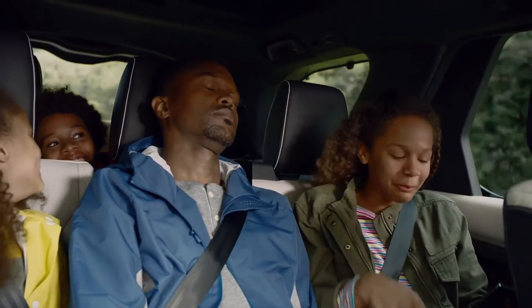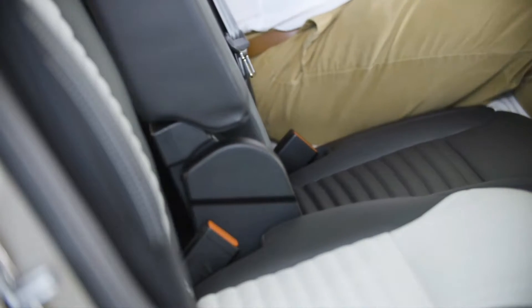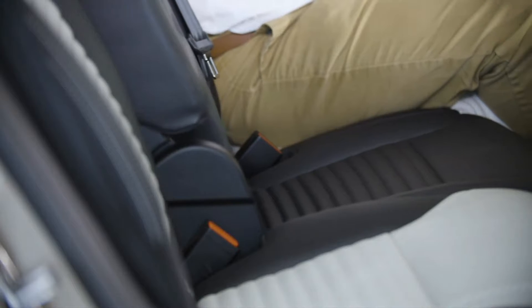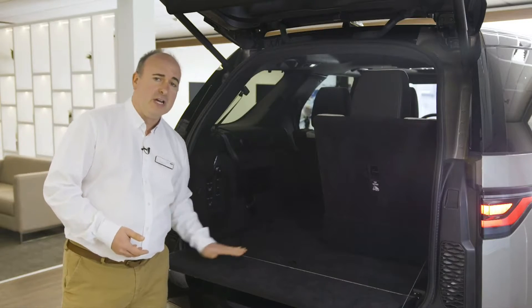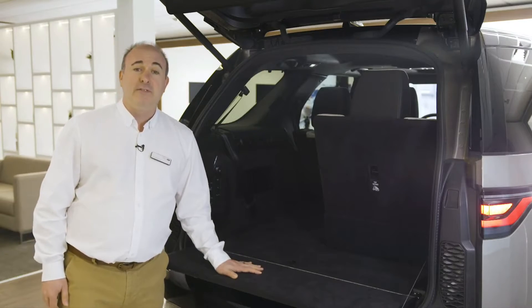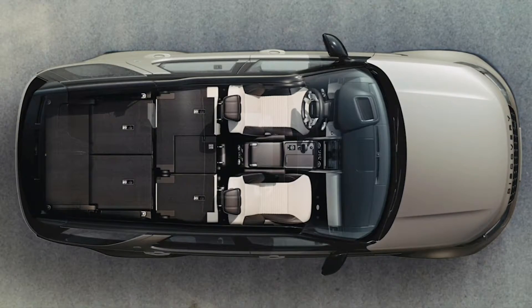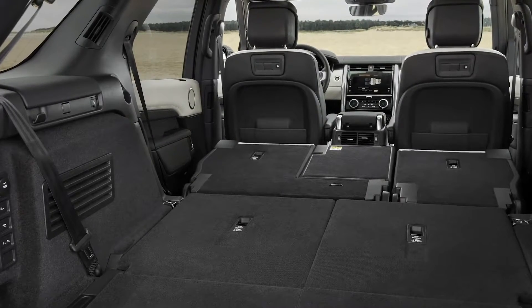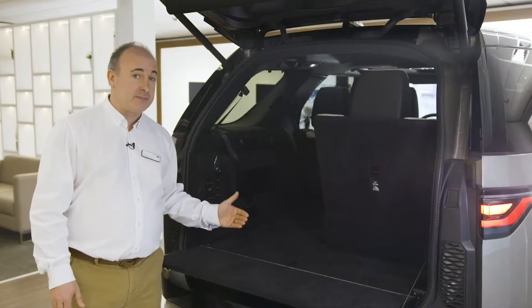Land Rover's traditional stadium seating means you sit a little higher than the row in front for improved visibility, so this is a comfortable place to travel even on long journeys. A bar under the middle row seats allows legroom to be shared out amongst second and third row passengers. When not needed, the rear two seats fold into the floor to give a level loading surface and a class-leading load space of over 1,100 litres. When you need more, the middle row electrically folds down to the same level, offering nearly 2,400 litres and just shy of two metres from the back of the front seats.